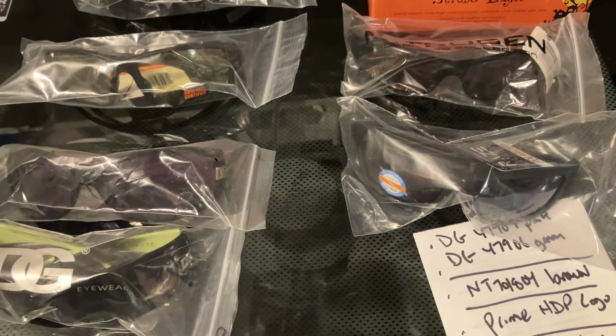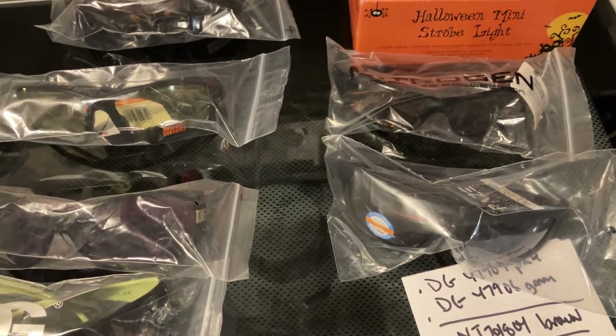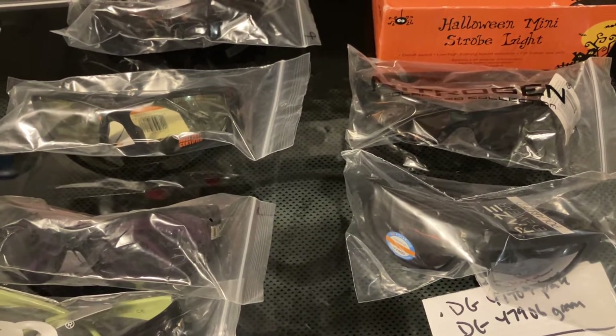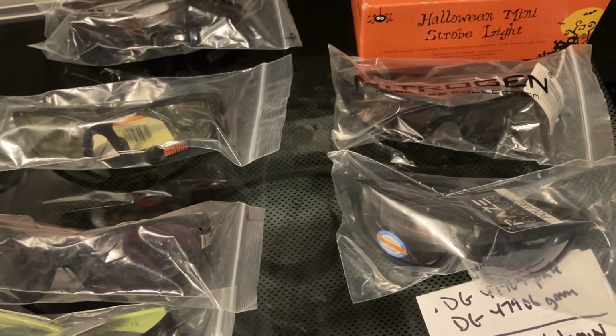I thought you might find it interesting to see what I sold today. Hope you have a good day. Hey y'all, why don't you check out my eBay page — Davis Sunglasses. Again, this is Jason Davis with Davis Sunglasses. Check us out. Thanks. Bye.